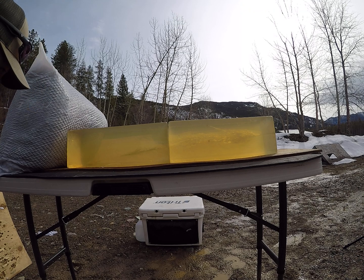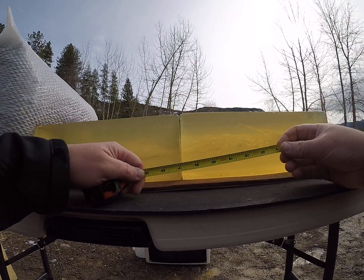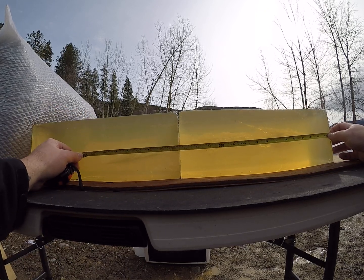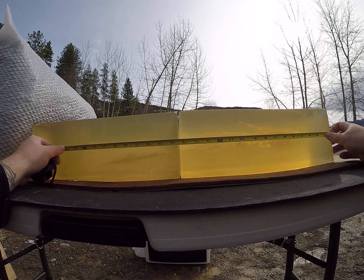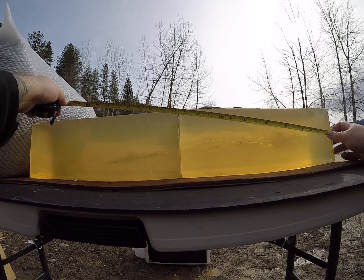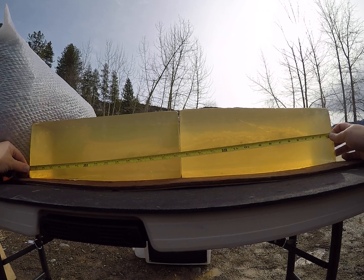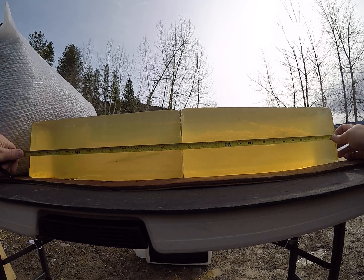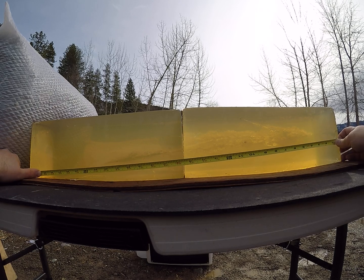We did capture that bullet down there. It looks like it shed a few petals and then took a tumble. It started to open up at about an inch and a half of penetration, carrying a good permanent wound cavity to just past the 16-inch mark. We have petal shed at 10 inches and 10 and an eighth inches, and another one at about 16 and three-quarter inches. The bullet right here took a tumble — it's facing backwards — and that leading edge is approximately 29 and a half inches.